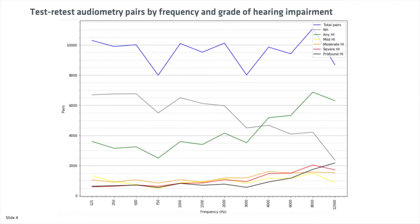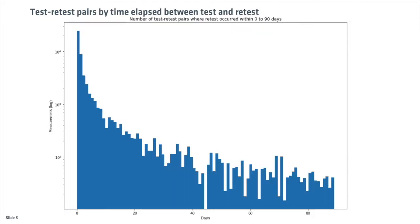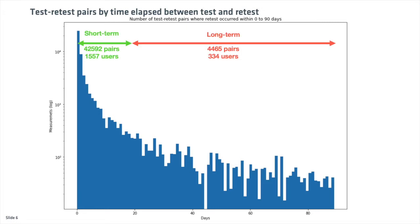We show here the number of test-retest audiometry pairs obtained as a function of frequency tested and grade of hearing impairment. The same data can also be shown as a function of the interval between test and retest. We can see that the data is concentrated for short-term intervals.